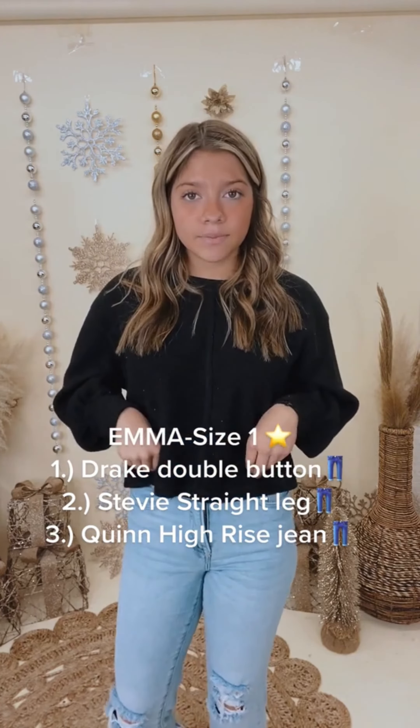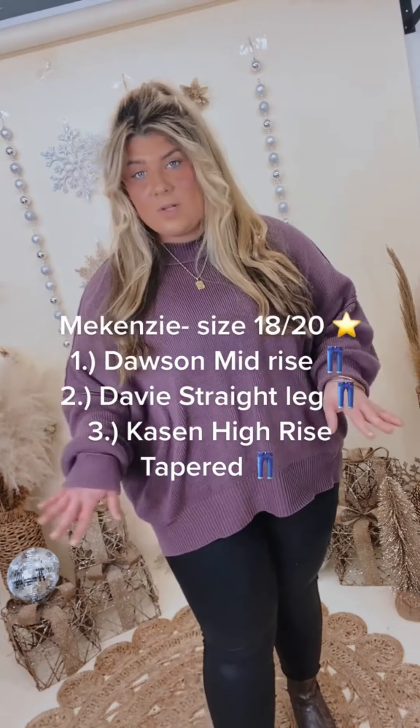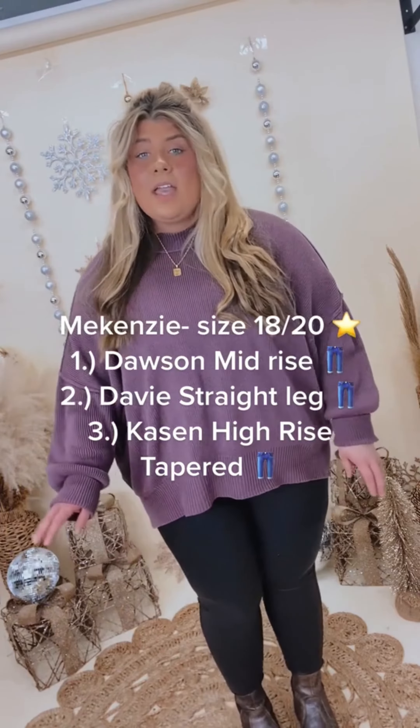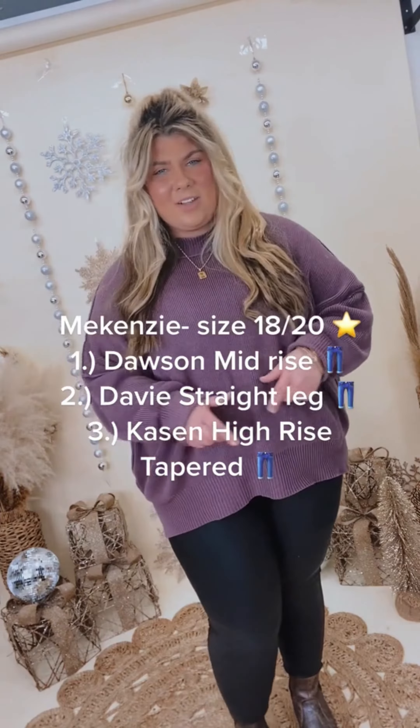Next up is my friend Mackenzie. I'm typically an 18/20, and I'm going to walk you through my top three favorites. Starting off, I love the Dolsins — they are the Risen brand, they are a dark wash, and they're a straight leg. And then I love the Davies, which are also a straight leg in the Risen brand, but they are a light wash and they have minimal distressing. They're just a good pair of jeans to have.